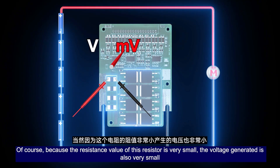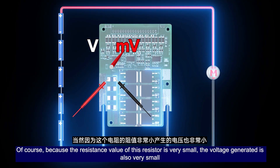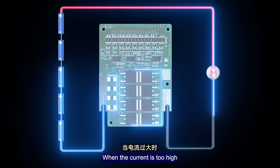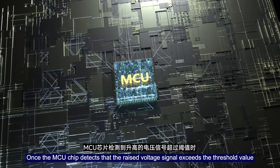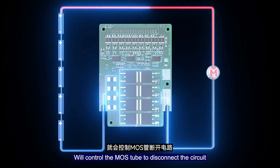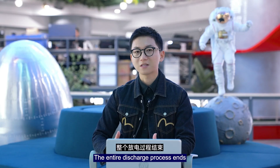Because the resistance value of the shunt resistor is very small, the voltage generated is also very small. Therefore, a circuit with higher amplification accuracy is needed. When the current is too high, once the MCU chip detects the raised voltage signal exceeding the threshold value, it controls the MOSFETs to disconnect the circuit and stop discharging. This triggers over-current protection and the entire discharge process ends.